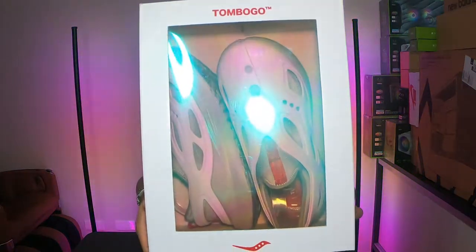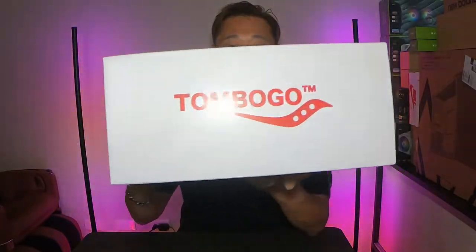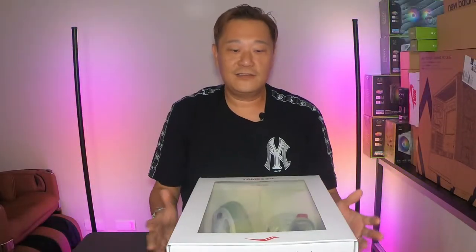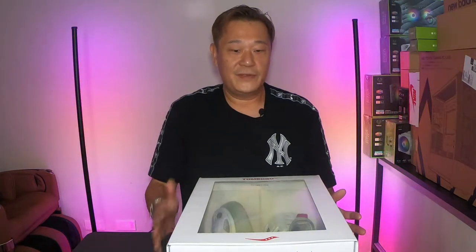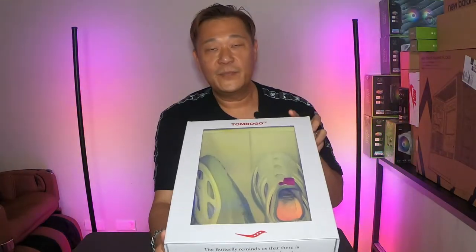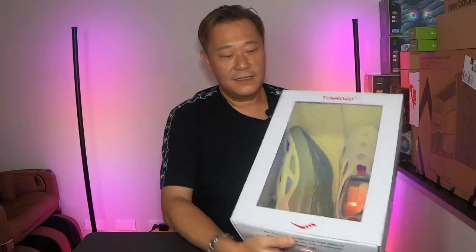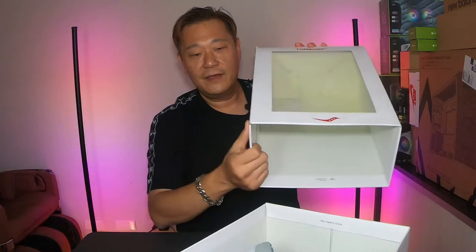Look at the box first — very nice, humongous but high quality box. I got my size 13. I've never owned a pair of Saucony so I don't know my size. It says it runs a little bit small, but the largest they had is a size 13, so let's try it on. This is Tombogo, the designer from New York — they did a collab with Saucony for this design.